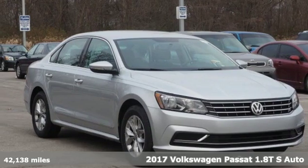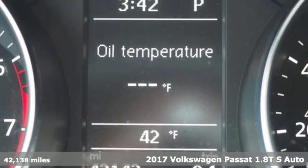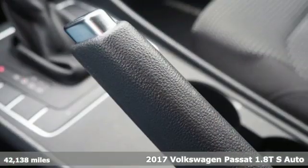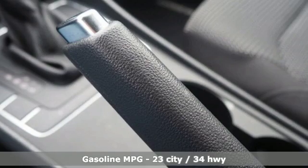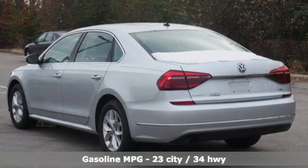Here's a 2017 Volkswagen Passat. Family time picks up a few more fans in this Passat. Features include streaming audio, wireless phone connectivity, dual zone climate control, and three 12-volt power outlets.